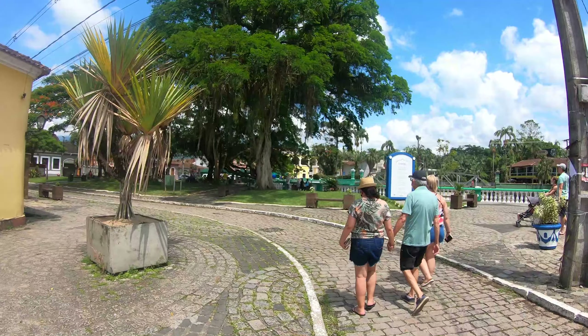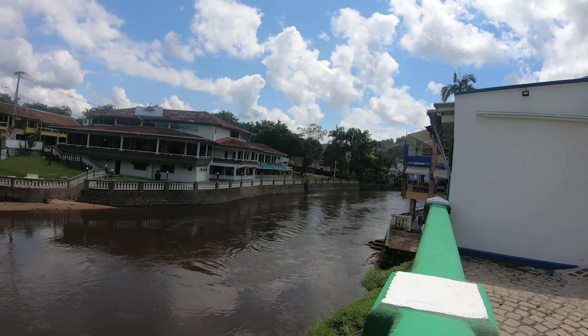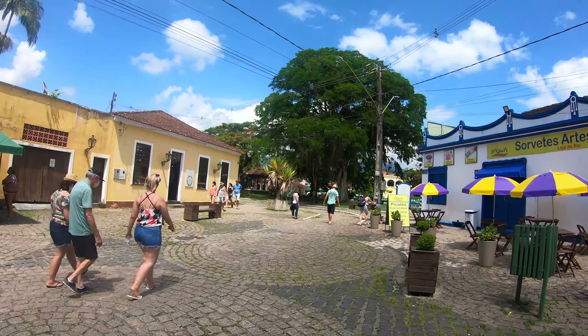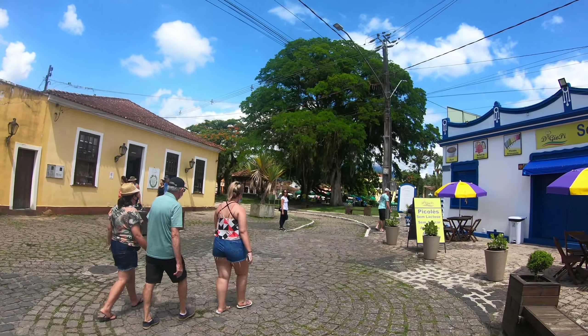Here we are in Morretes, in the historical center. There are a lot of little shops with handicraft and stuff like this. There's a river here — I'm going to show you a little bit of the river. Today the weather is great, actually very, very hot, but I don't know if it's going to be like this for the whole day.